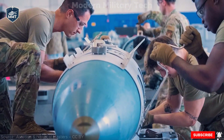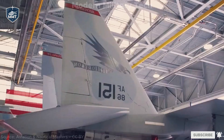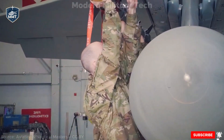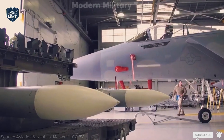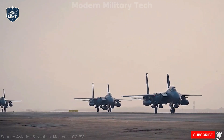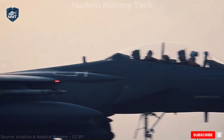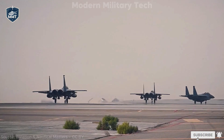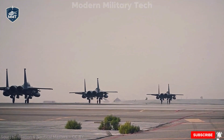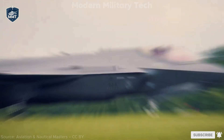The cockpit has been completely modernized. Instead of the analog gauges of older Eagles, the EX features a 19-inch large area display — similar to a giant iPad — giving pilots customizable situational awareness. Alongside it are advanced helmet-mounted displays that let pilots target enemies just by looking at them. On the avionics side, the Eagle II carries the Raytheon AN/APG-82(V)1 Active Electronically Scanned Array (AESA) radar, capable of tracking multiple targets at extreme ranges with pinpoint accuracy. It also integrates the Legion infrared search and track pod, giving it a passive way to detect stealth aircraft that might otherwise slip under radar.